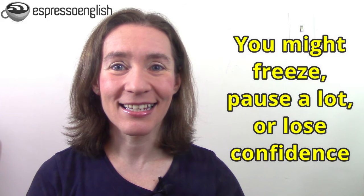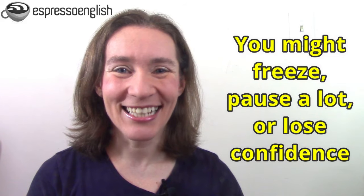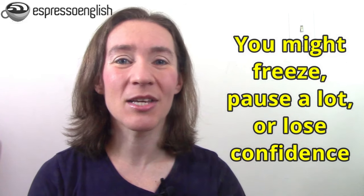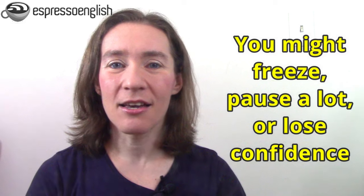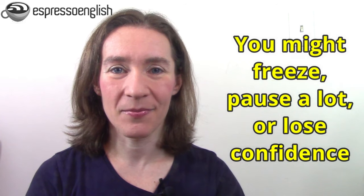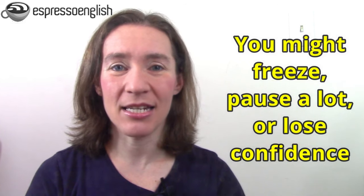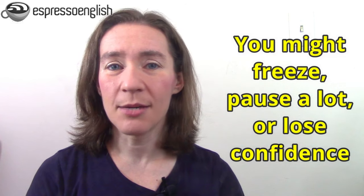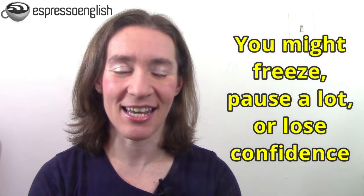But what if the grammar just doesn't come to mind? What tends to happen is that you either freeze or you pause a lot. I hear a lot of students with these long pauses in the middle of their sentences as they're thinking very carefully about the grammar. Another thing that can happen is you might lose your confidence and become afraid to speak at all because you're so worried about making a grammar mistake.